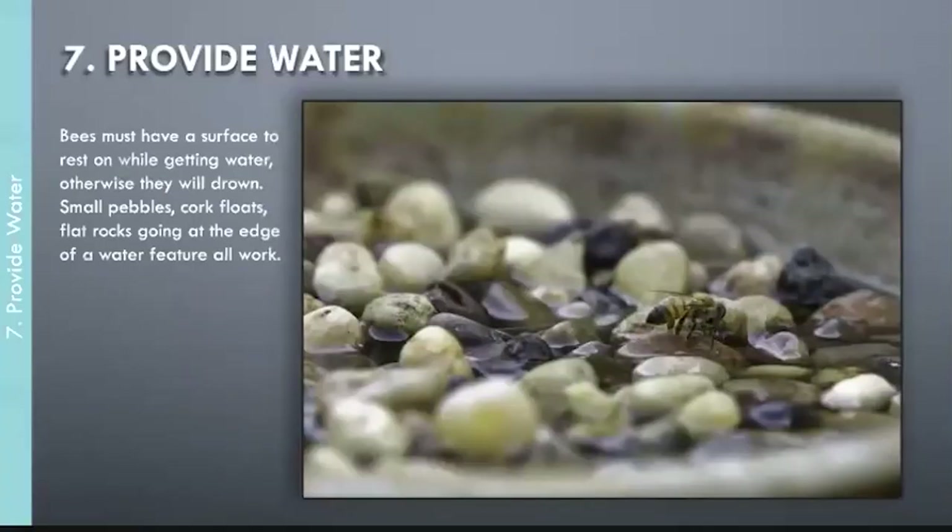Strategy seven: provide water for your bees. You must have a source where they can sit on something and get their feet wet without drowning. I had mason bees emerge before I was ready; the only thing nearby was a birdbath without pebbles, too deep, and bees started drowning. I put in pebbles so they could be safe. Especially during heat events like the heat dome a couple of years ago, having something as simple as a dish with pebbles and water really makes a big difference.